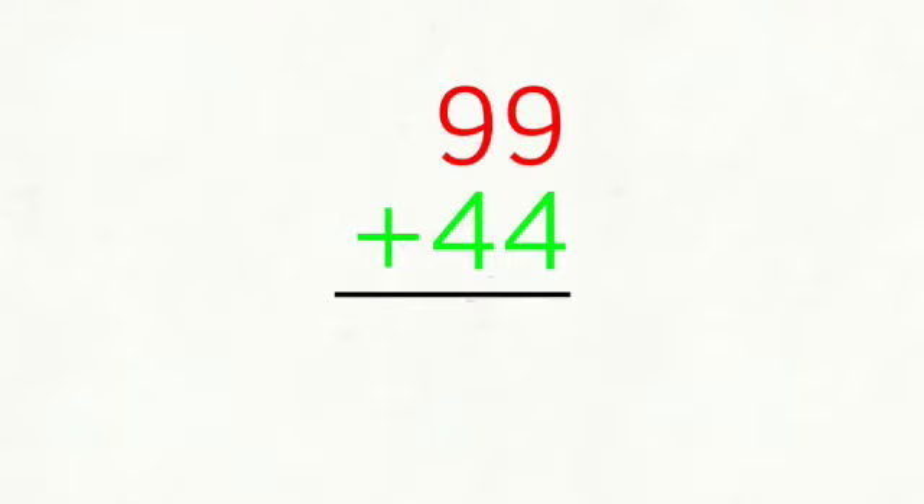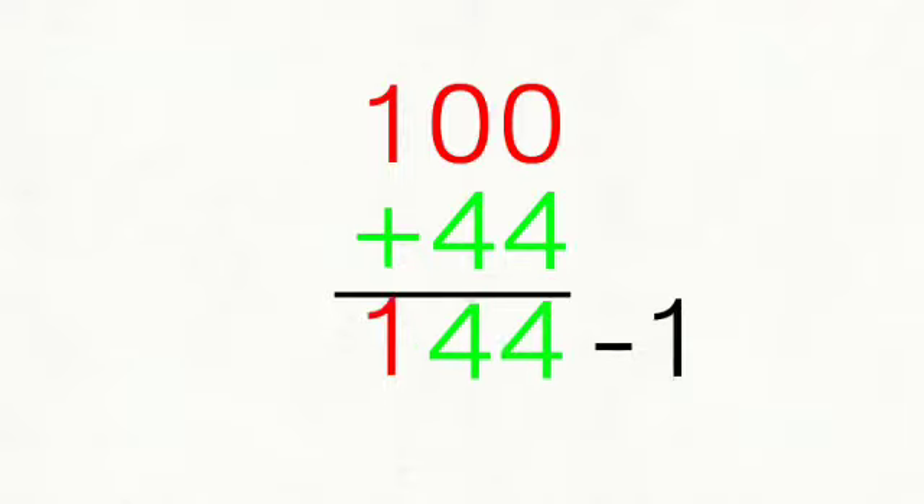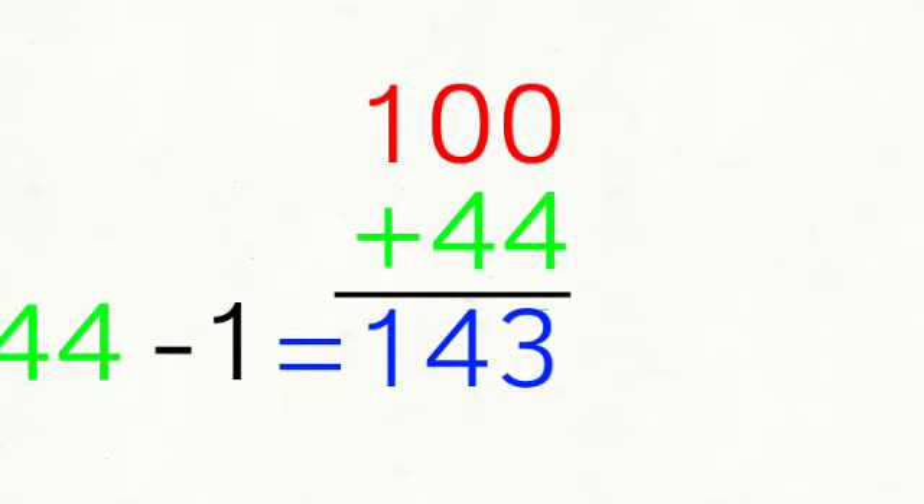What if our given number is 99 plus 44? Start with the bigger number, 99, and round it off. 99 is nearest to 100, so it will be 100 plus 44. But do not forget that we will need to subtract 1 later because 1 is the difference of 100 and 99. So it will be 100 plus 44 equals 144, minus 1 equals 143.